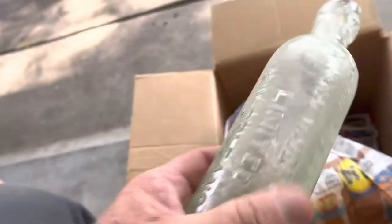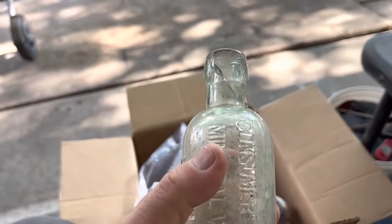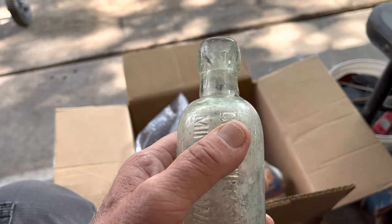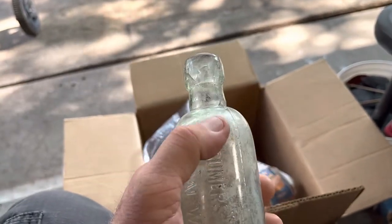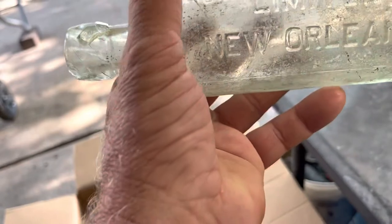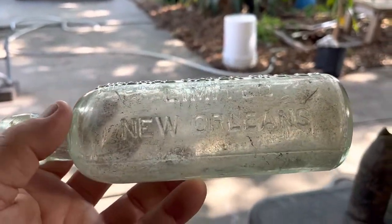This one looks a little different. It's got neck damage there, so this is going to be a little bit of a challenge. If I cut above here it really doesn't leave a lot of room to make the lip. I'm gonna cut it right there and see how it looks — leaving the New Orleans on there. That is a Consumers Seltzer and Mineral Water Manufacturing Company Limited, New Orleans.